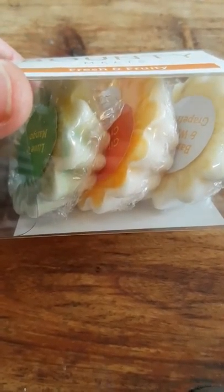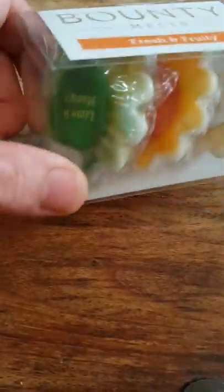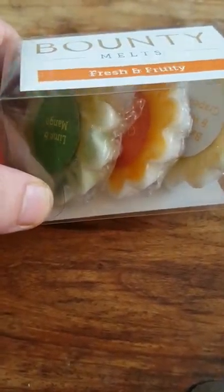I picked the Fresh and Fruity range — there's lots of different ones to choose. You get three in the pack, as you can see, and they're each labelled with what scent they will be. In this box, the melt with the actual jewel in will have a sticker to suggest so.